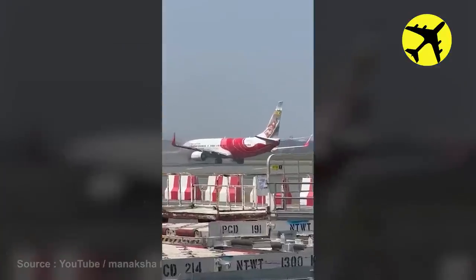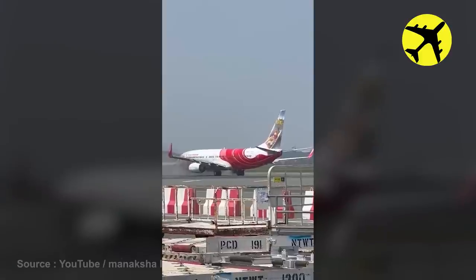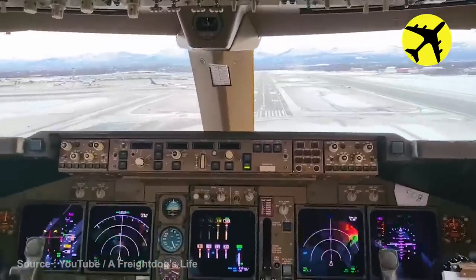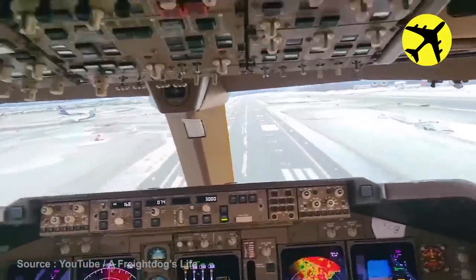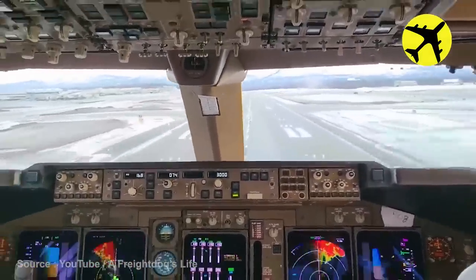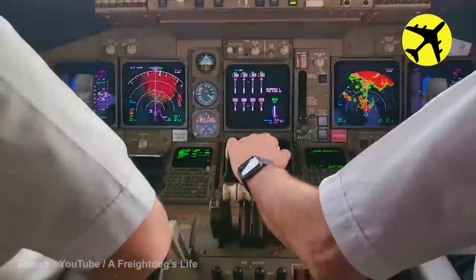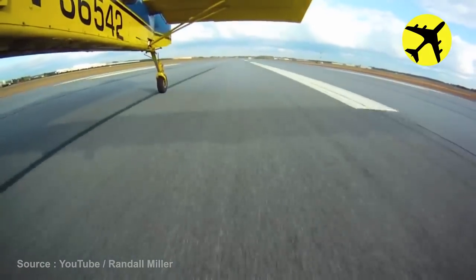Take a look at the plane in this video that caught fire at the airport. An amazing footage of a Boeing 747's landing in Alaska filmed from the cockpit. This on-board footage shows this plane as it suffers from a ground loop on landing.